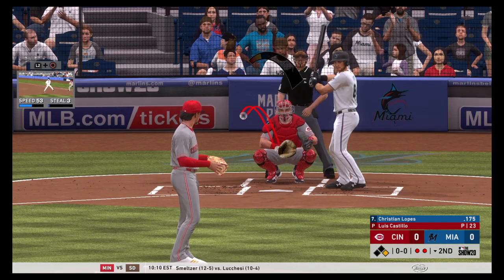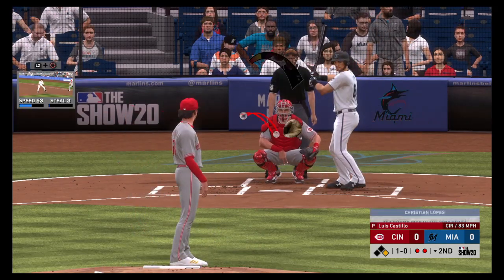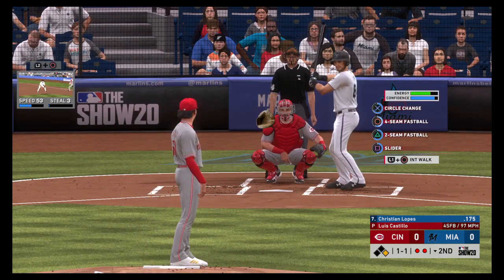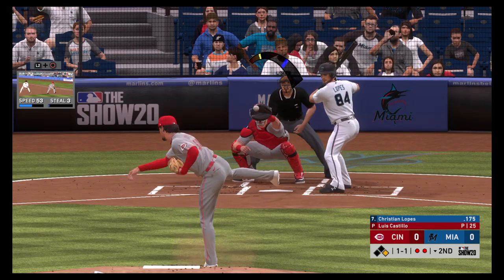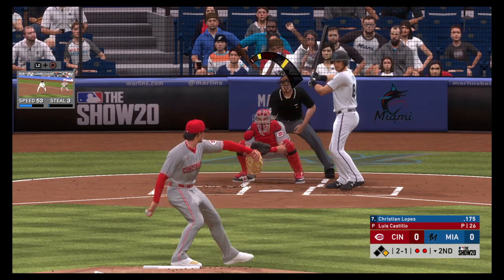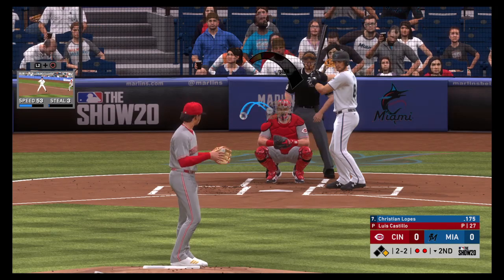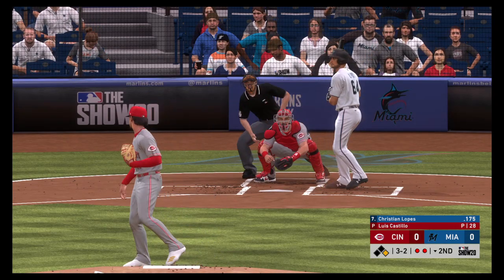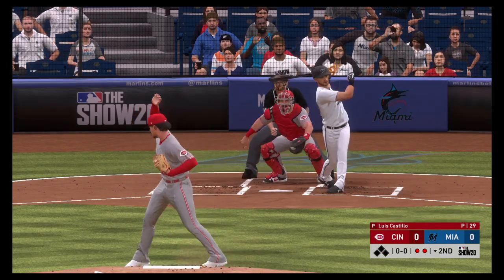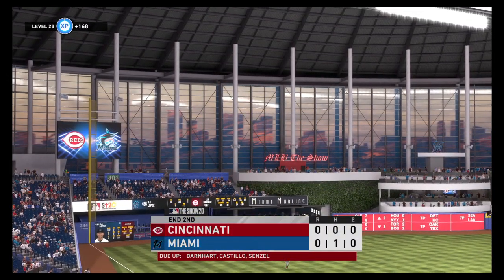Ready now for the Marlins — Christian Lopes. You see that average below the dreaded Mendoza line. 1-0 the count. A ball and a strike. Just a bit high with the fastball, but didn't get the call. And it's two balls and two strikes now. That misses and it's going to set up a big pitch now — 3-2. Good spot for it. And we'll have to leave it there as this is strike three, and that will retire the side.